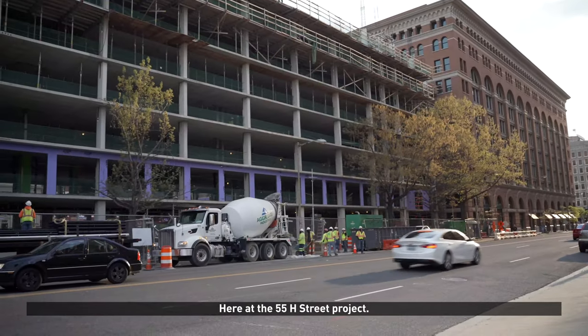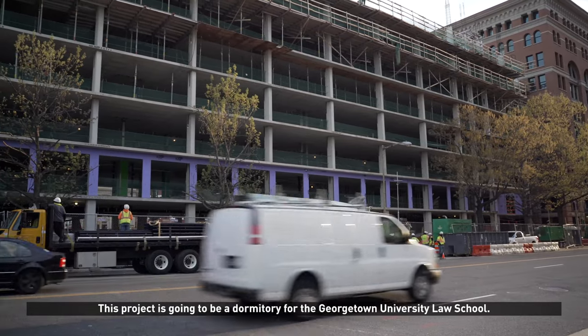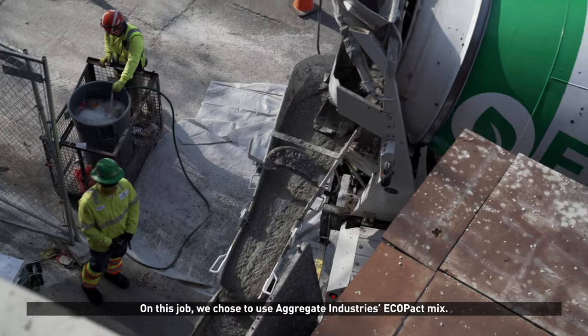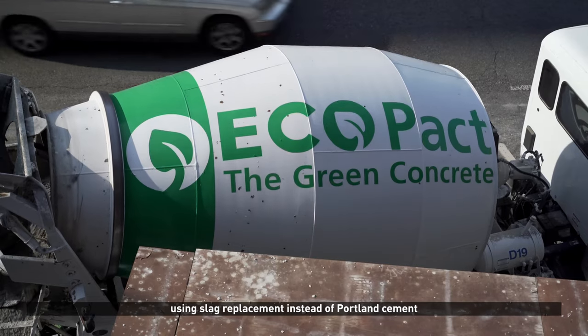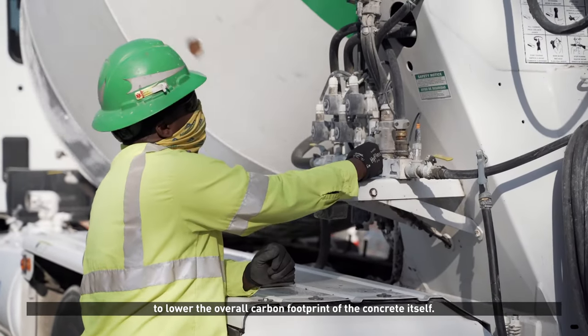My name is Kevin Reilly, I'm with Belfast Valley Contractors here at the 55H Street Project. This project is going to be a dormitory for Georgetown University Law School. On this job we chose to use Aggregate Industries Eco-Pack Mix. It's a low carbon concrete mix using slag replacement instead of Portland cement to lower the overall carbon footprint of the concrete itself.